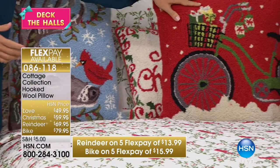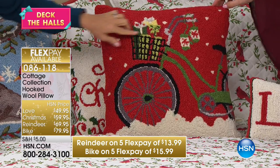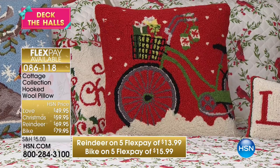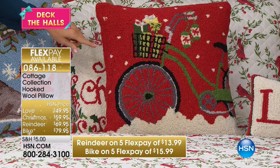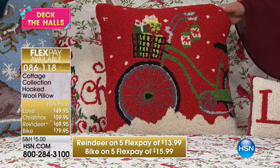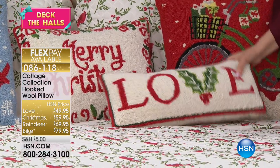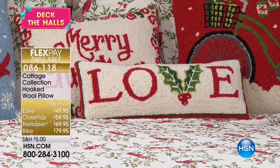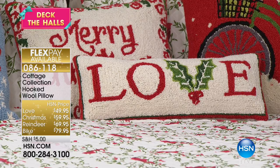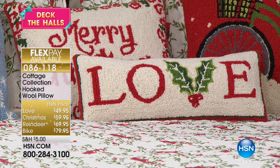This one is the Christmas bicycle with a little basket full of gifts and little mittens hanging on the handlebars. This is something that's handmade, so you can really appreciate the craftsmanship. And here is the love pillow — it's like a little breakfast pillow. You could just put this in the nook of a chair as a nice little addition. It has your holly leaves on it. Using FlexPay you can get them home and see how they look in your bedroom or on your sofa. Pillows and throws are your decorating trick — they're inexpensive and they really make a big impact.